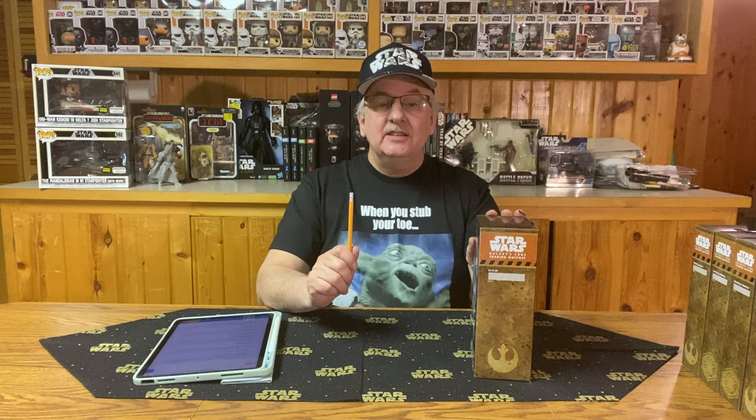In 2020, Target, Disney, and Hasbro teamed up to provide six exclusive action figures from the Galaxy's Edge Outpost to be sold at Target. I was lucky enough to pick up all six of these figures. And then, of course, there were the Black Series sets of figures that you could get at the Galaxy's Edge Outpost itself at Disney, and those were sold back in 2019. I was lucky enough to pick up two out of those three.